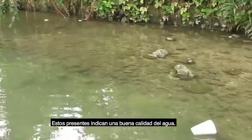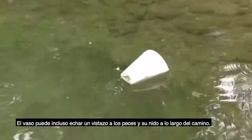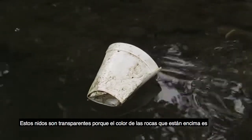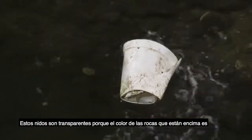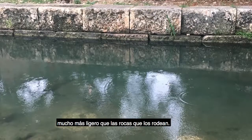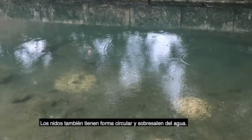These being present indicate good water quality. The cup may even get a glance at the fish and their nests along the way. These nests are clear to view because the color of the rocks that they're on top of is much lighter than the rocks around them.